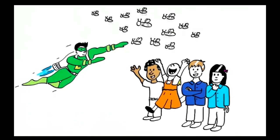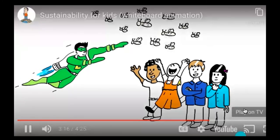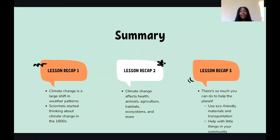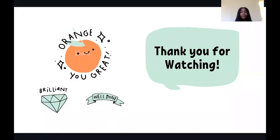What a day for that class! And who knows, maybe tomorrow it'll be your class. Let's do a quick summary. In the first lesson, you learned that climate change is a large shift in weather patterns, and that scientists started thinking about climate change in the 1800s. In the second lesson, you learned that climate change can affect a ton of different things, from health to animals to agriculture. In this lesson, you learned that there's so much you can do to help the planet — you can use eco-friendly materials and transportation, and help with little things in your community. Thank you for watching.